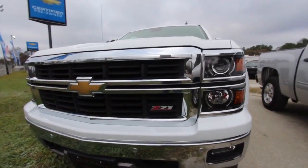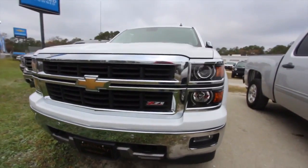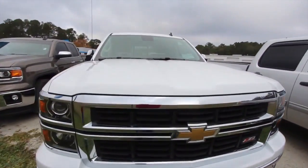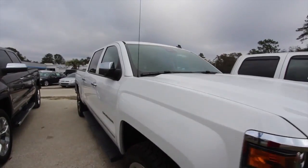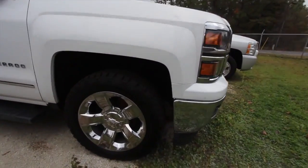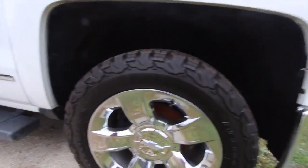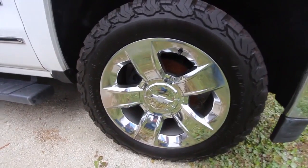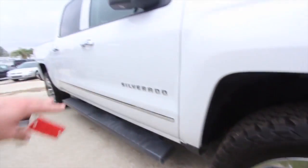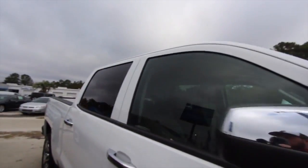It's got the Z71 package, so it's going to have four-wheel drive, fog lights, and projector headlamps. The front end is nice and clean, white in color — looks good on this truck, especially with the chrome door handles, mirrors, and wheels. Take a look at those tires — BF Goodrich all-terrain tires, 20-inch chrome alloy wheels, plenty of tread. You also get running boards and chrome body side moldings. She's gorgeous.